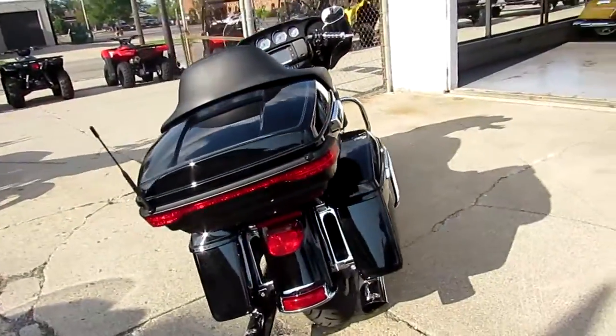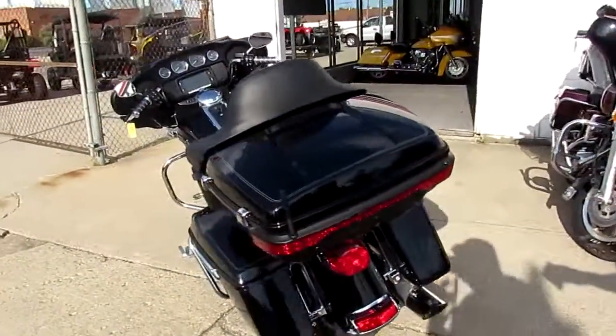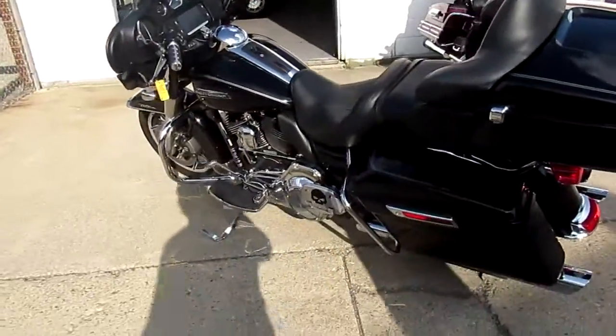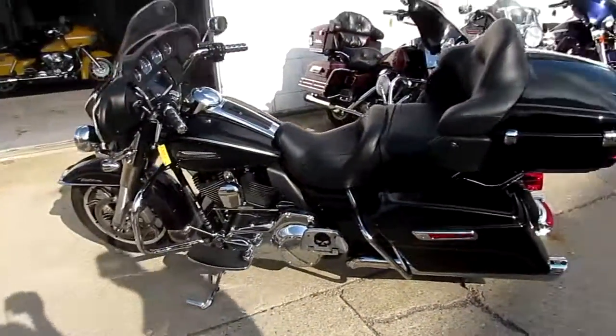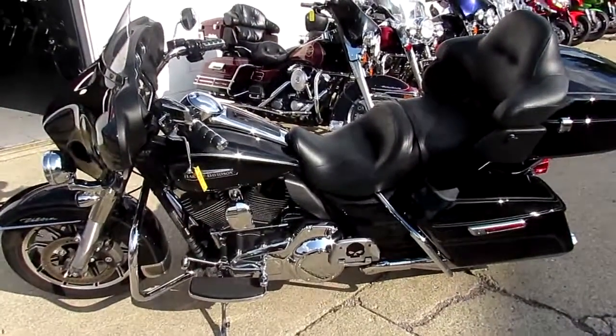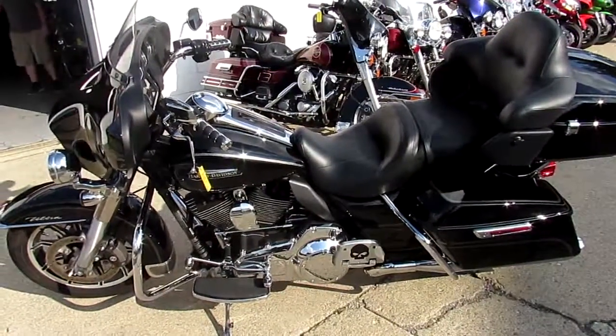You guys can buy with confidence — a 2016 Ultra Classic, 11,718 miles, $16,900, you can't go wrong. Visit our website at approvalpowersports.com. We got over 250 used Harleys and over 400 used bikes in our showroom.